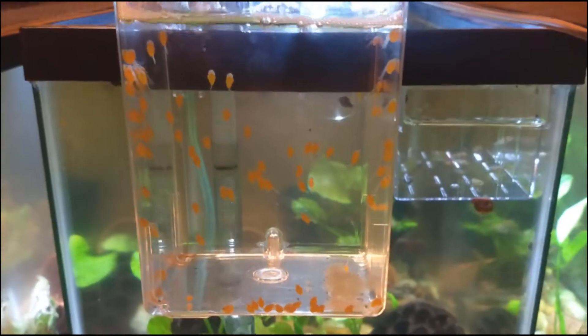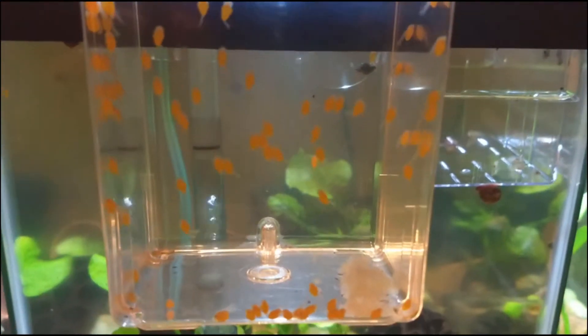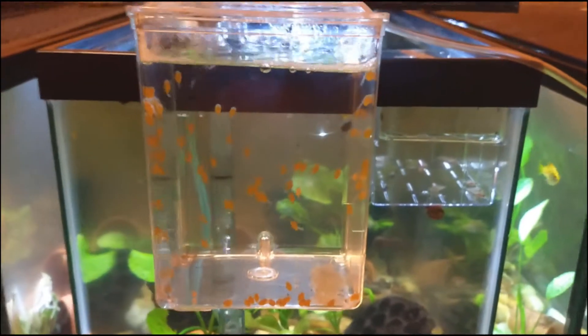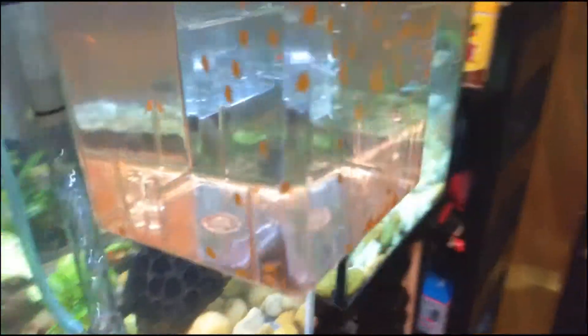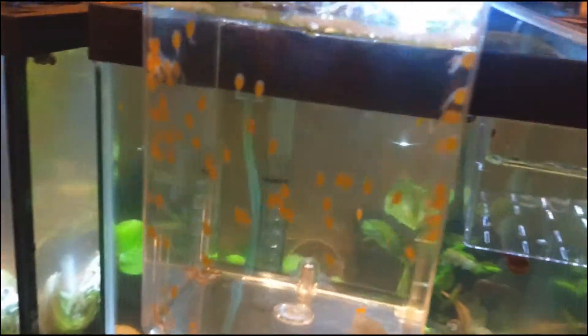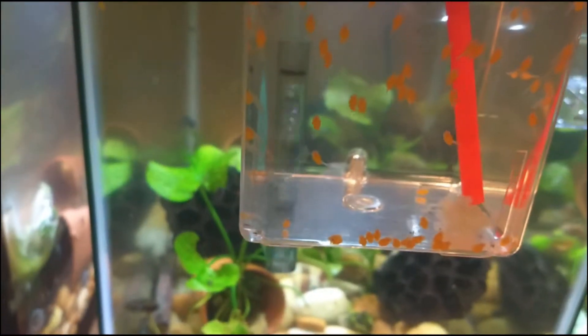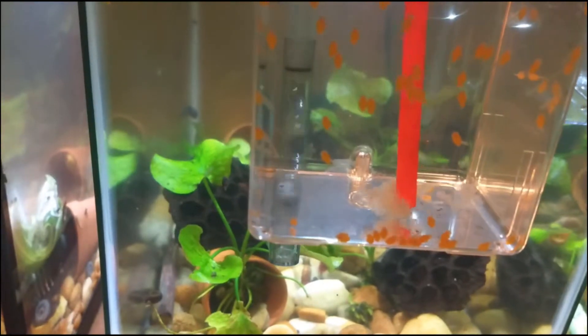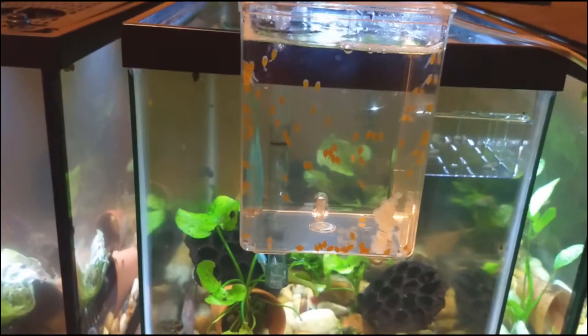Alright guys, about an hour later I came back and we have a 100% hatch rate. There are all the skins, and I'll move them around — I've got my straw. Just to check, and there are no babies left in the eggs. So that is really good. I'm really happy about that.